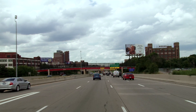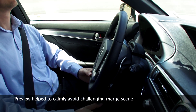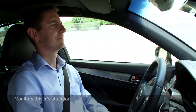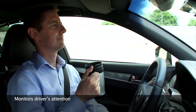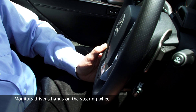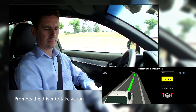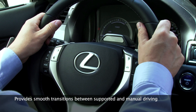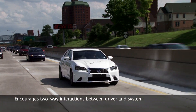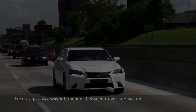Preview HMI is able to predict challenging scenes the AHDA might have difficulty with and relay that information to the driver with ample time to take action. The HMI monitors driver status during AHDA operation. When the HMI detects driver inattention, the driver's hands being off the steering wheel for a prolonged period, or any sort of unsuitable circumstance, the system will prompt the driver to take action. This advanced HMI in AHDA encourages two-way interactions between the driver and the vehicle system to provide smooth transitions between supported and manual driving.